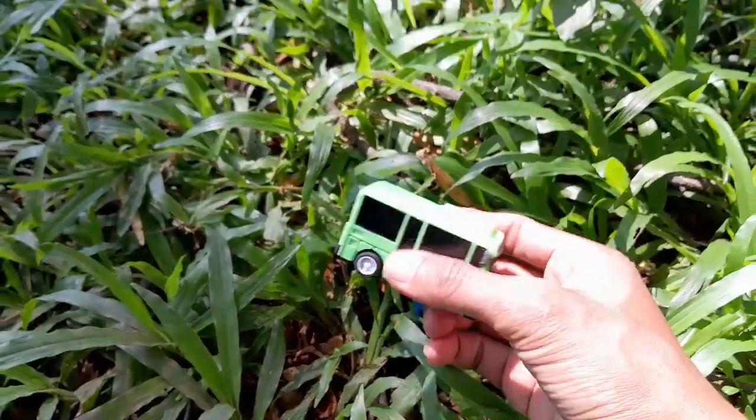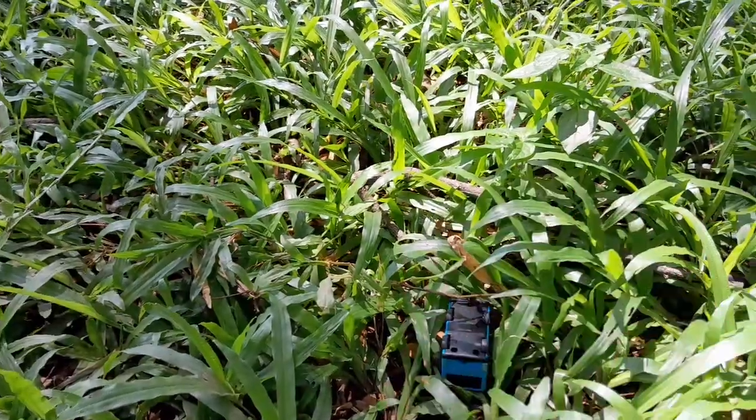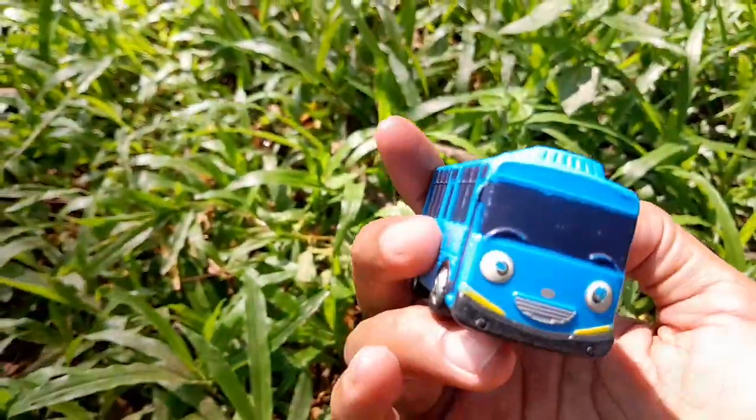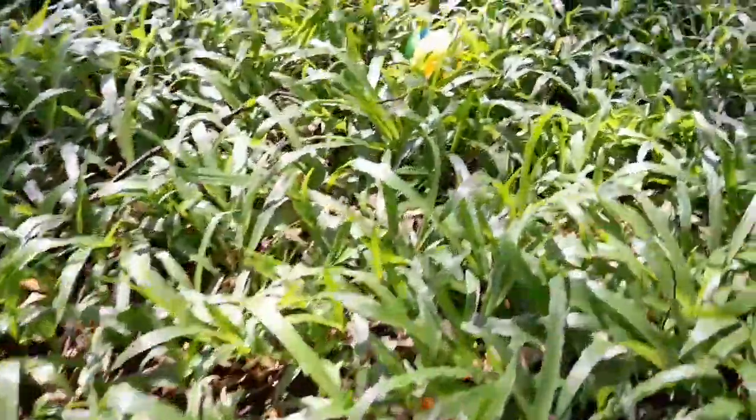Wow mantul! Oh ini ada apa nih teman-teman? Ini ada bis kecil teman-teman! Ini ada bis kecil Rogi teman-teman warna hijau. Dan ini ada bis kecil Tayo teman-teman warna biru! Wow mantul, kita cari lagi teman-teman.